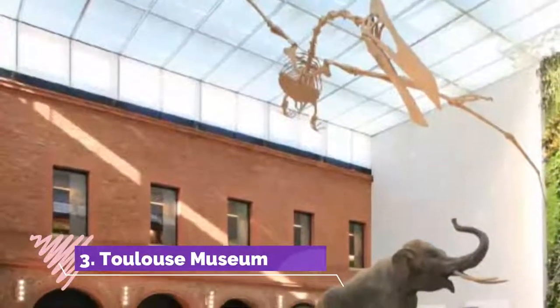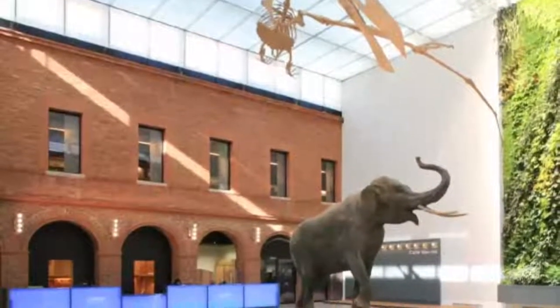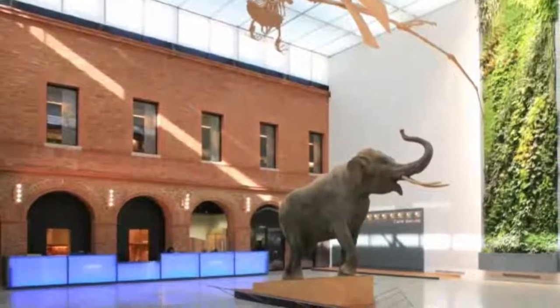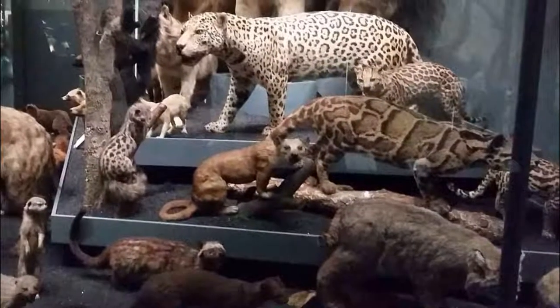Number 3. Toulouse Museum. Not a museum about Toulouse, but France's largest ethnological and natural history institution outside Paris — the Musée de Toulouse presents more than 2.5 million exhibits.